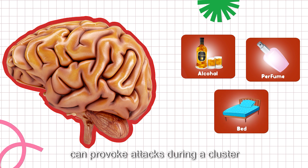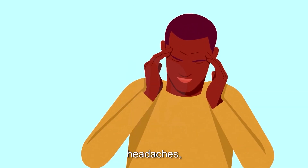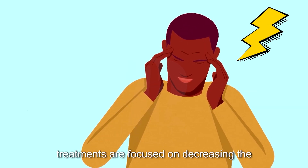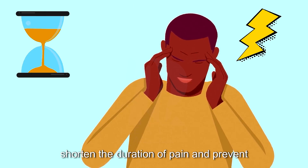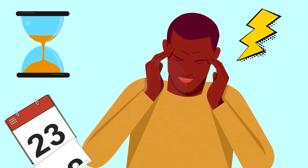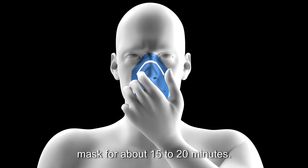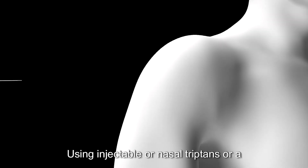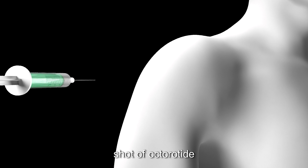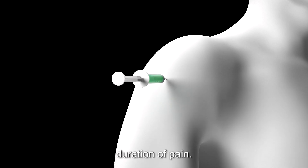Certain triggers like alcohol, strong smells, or changes in sleep patterns can provoke attacks during a cluster period. While there's no cure for cluster headaches, treatments are focused on decreasing the intensity of pain, shortening the duration, and preventing new attacks. Options include inhaling 100% oxygen through a mask for about 15 to 20 minutes, using injectable or nasal triptans, or a shot of octreotide, all of which help decrease the severity and duration of pain.